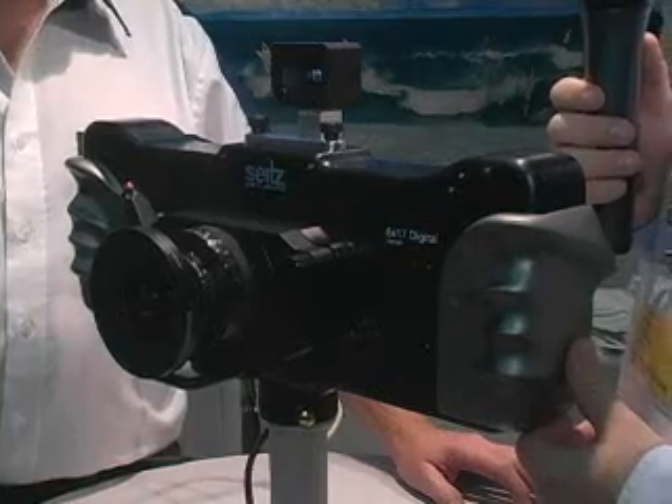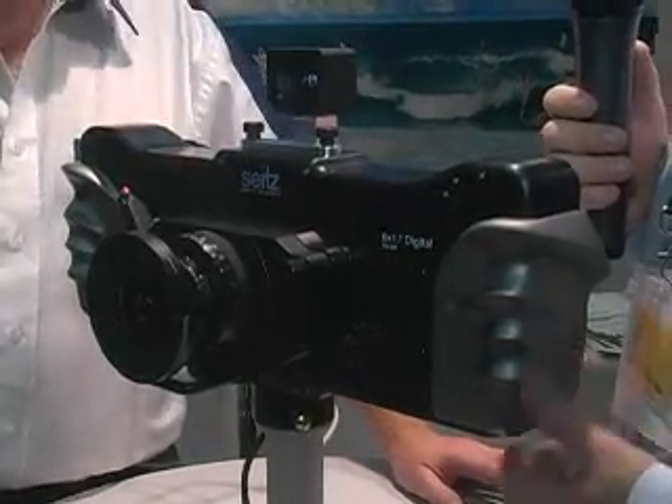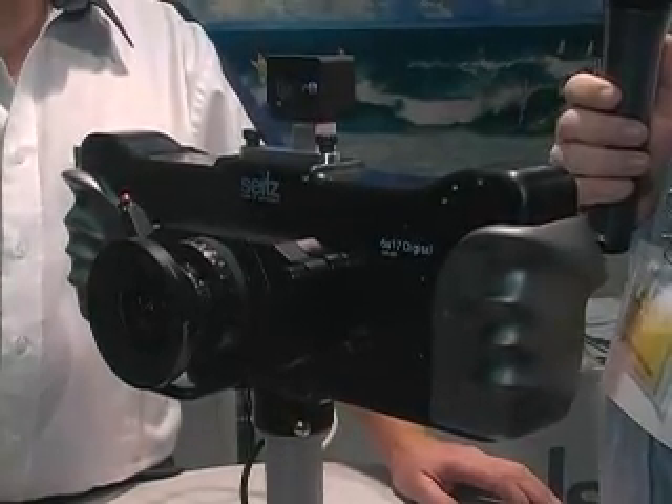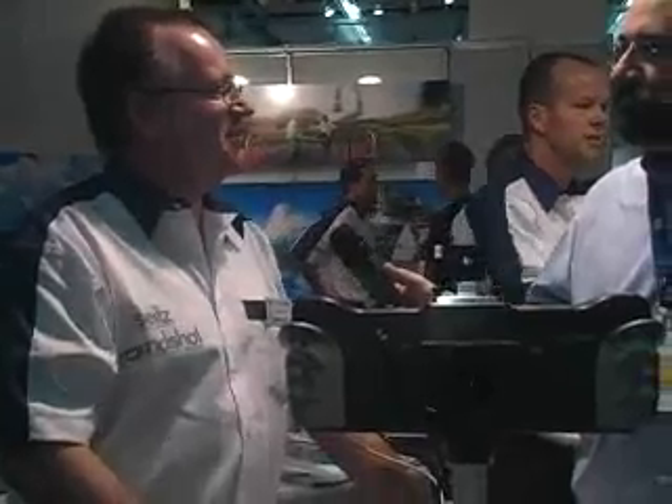Sean Barnett here with Imaging Resource. We're going to talk with Peter Seitz, who's going to tell us about a pretty amazing new camera. We're making a special camera for photographers who make wide pictures — wide-angle pictures. This is a 6 by 17 format, so the sensor is 6 centimeters high and 17 centimeters long, and the photo will be 160 megapixels.